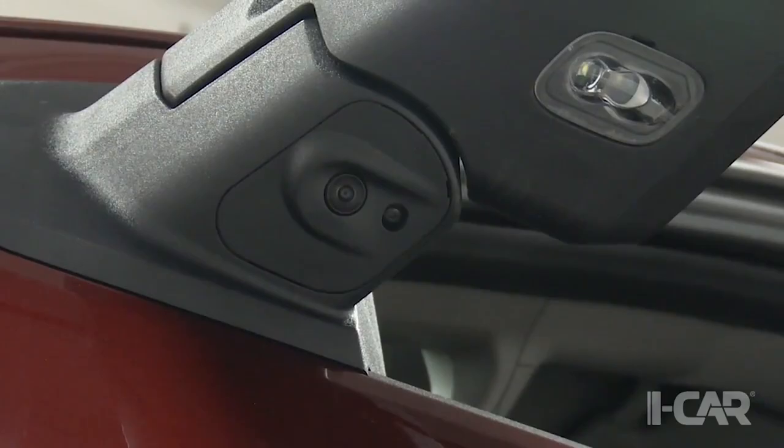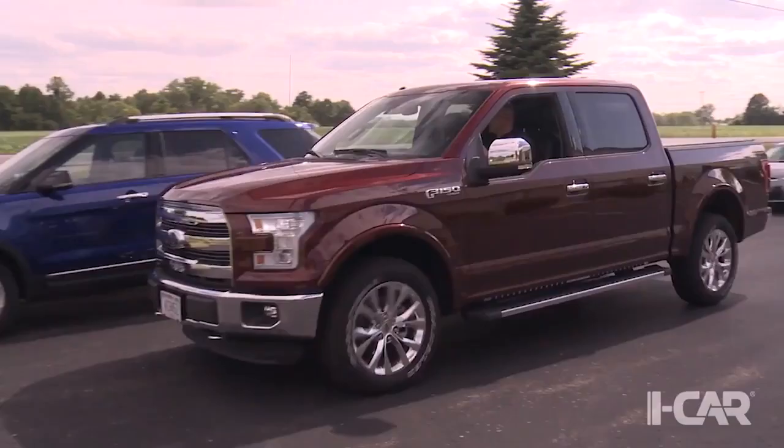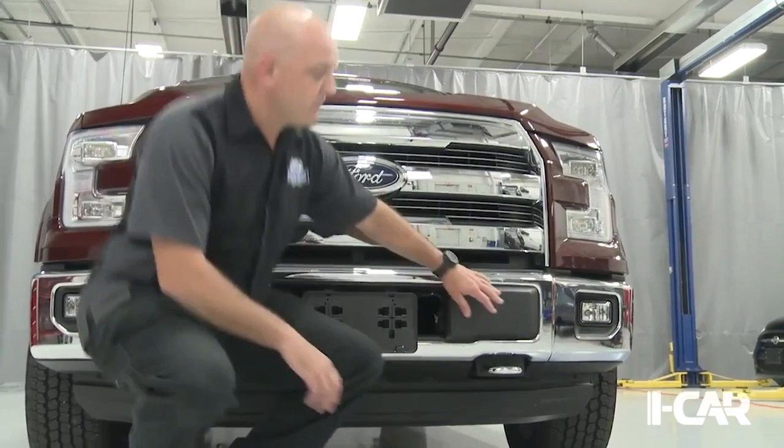A lot of these cameras are mounted with glass, and even if the camera in a particular system isn't damaged, if you take the glass off and mount that camera on a new one, it requires calibration. We did an iCAR 360 video on a Ford F-150 talking about the camera system — it was more than just the glass. If you change the size of the tires, calibration may be required, and if you do a suspension alignment, calibration may be required for some of these systems as well.